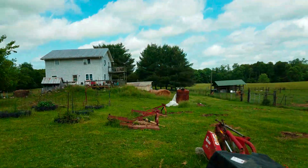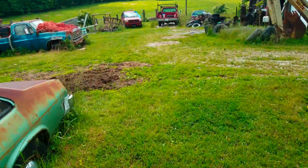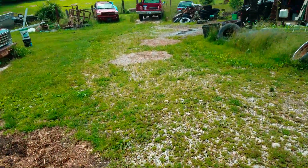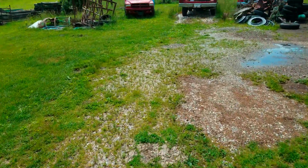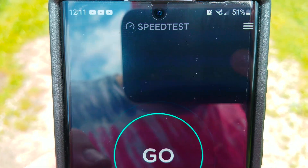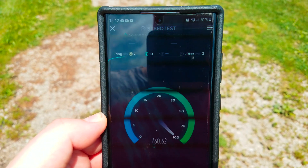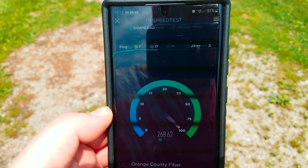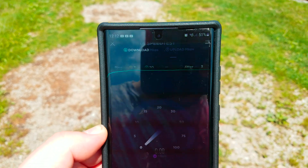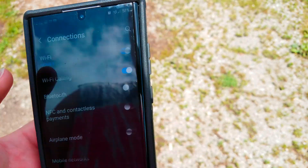Not too shabby. Not too bad. Still on five gigahertz. Let's check real quick. Yep, still on five gigahertz.